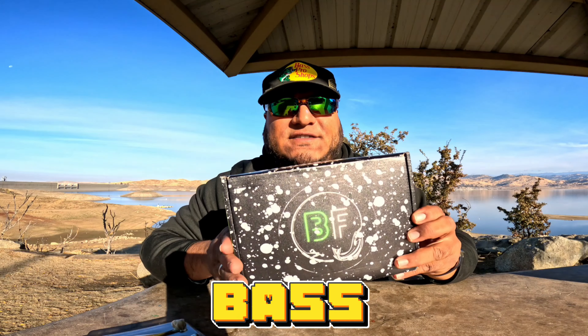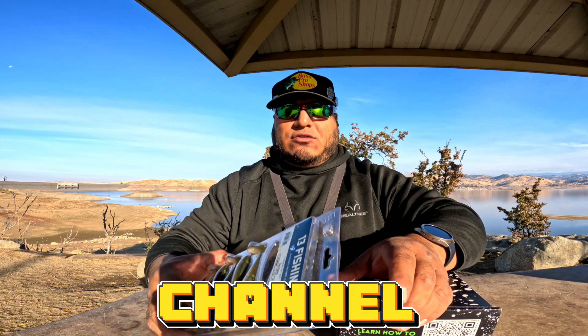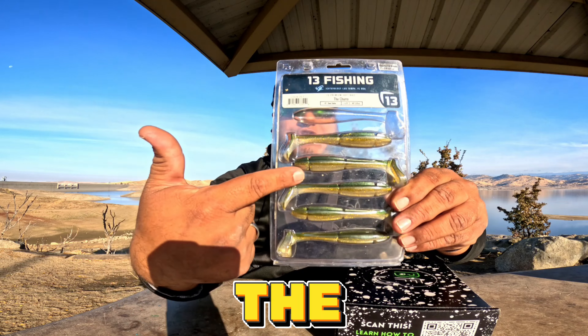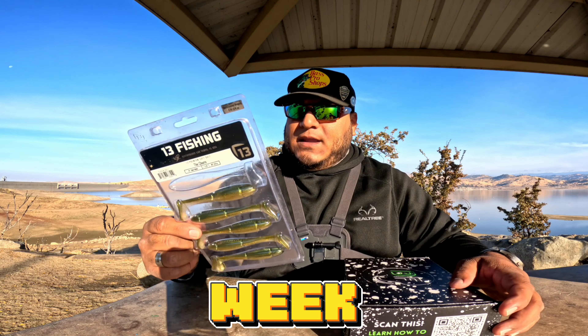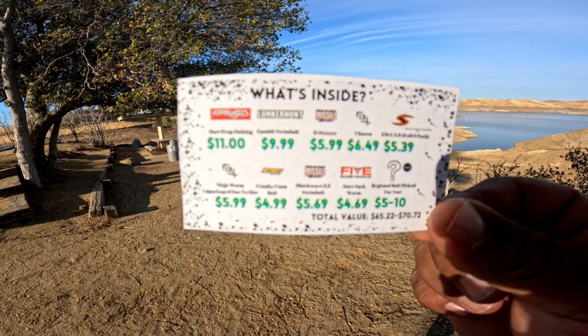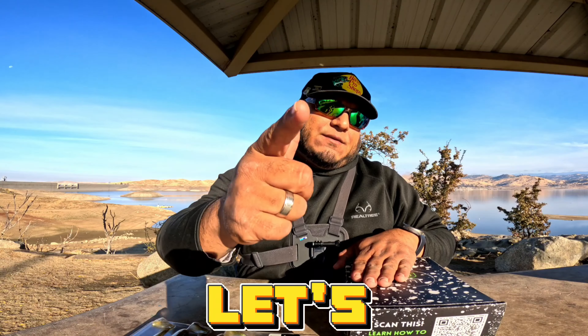We got some of the best finder here, you guys. This is December's box and we're gonna get right into it. If you guys are familiar with the channel, you've seen the churro from 13 Fishing — we actually used this in the river last week. You have your information card here of pretty much what's inside the box. Let's get right into it, you guys.